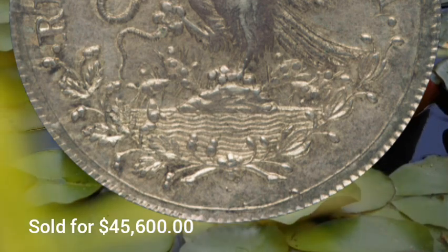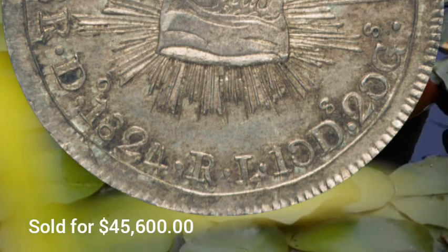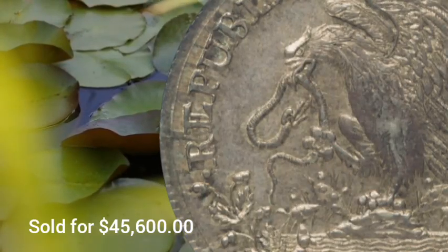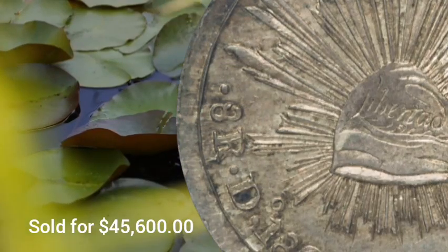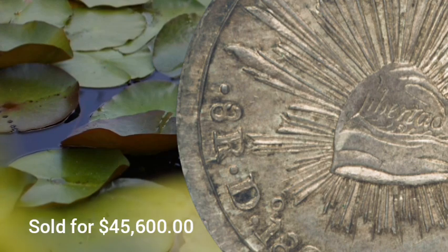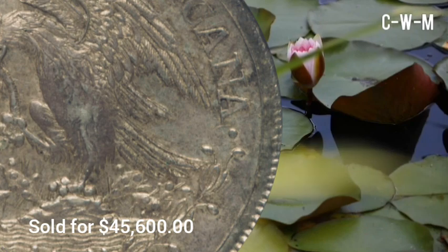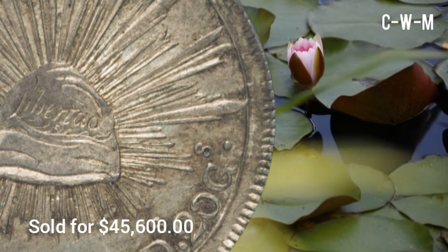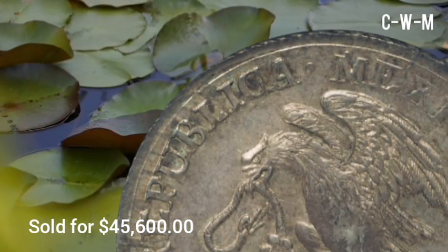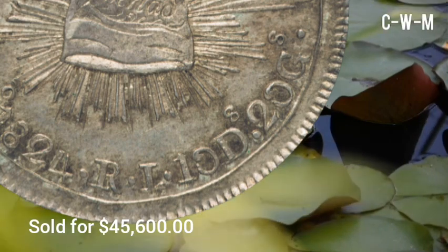Hook Neck 8 Reales are among the most sought-after Mexican Republican types, and branch mint examples — this one being struck in Durango — have an even greater appeal. The preservation is essentially perfect except for a touch of strike weakness on the highest design points on each side, a characteristic practically universal for the issue. Superbly glossy cabinet patina aged to a luminous champagne pewter is accompanied by fleshy luster and die-polished fields.